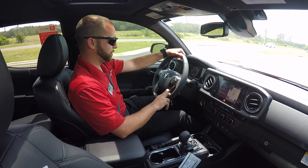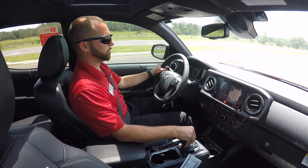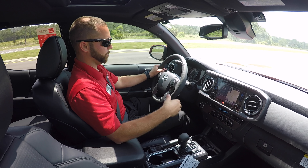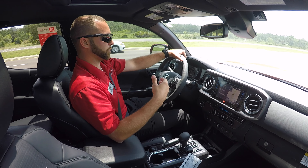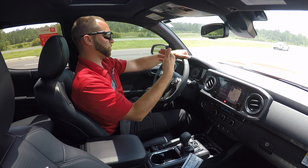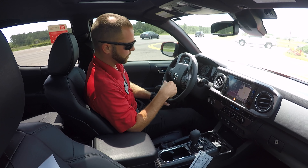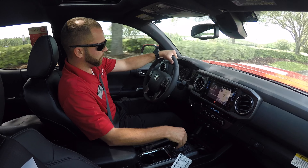You also have dynamic radar cruise control. That is going to slow you down depending on traffic whenever you're using your cruise control. What it does is keep you at the pace of traffic — if traffic starts to slow down, it adjusts automatically. You can also change the following distance right from your steering wheel.